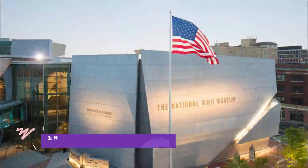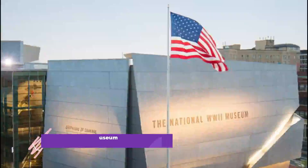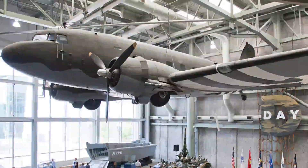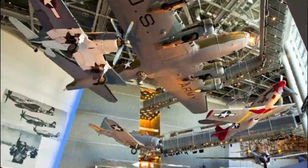Number 3: National World War II Museum. The National World War II Museum is an outstanding museum, with engaging exhibits and documentary snippets that tell the history of World War II as it was fought in Europe and in the Pacific.